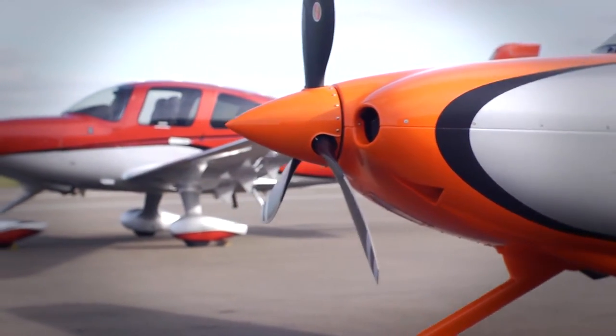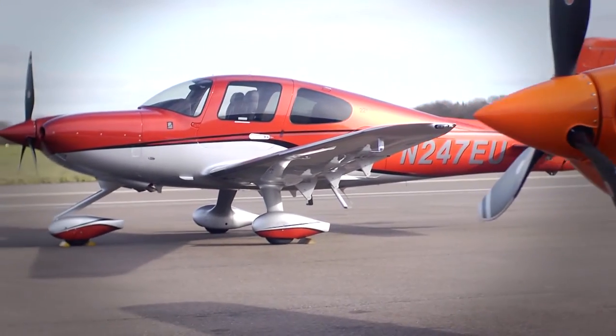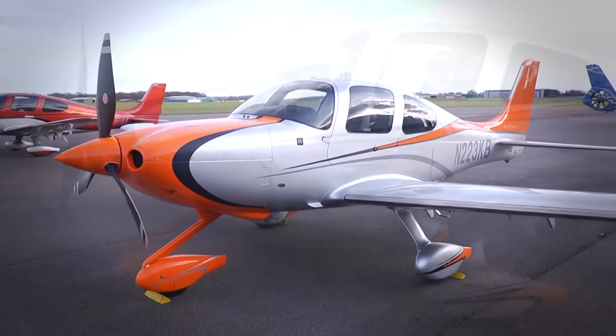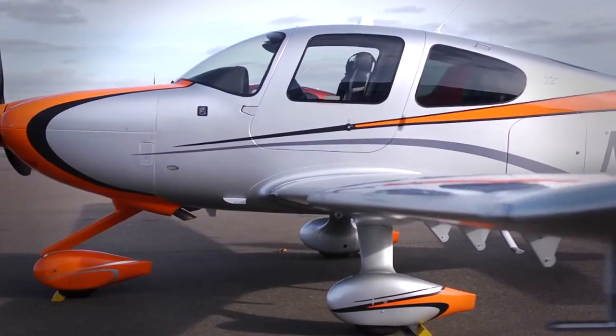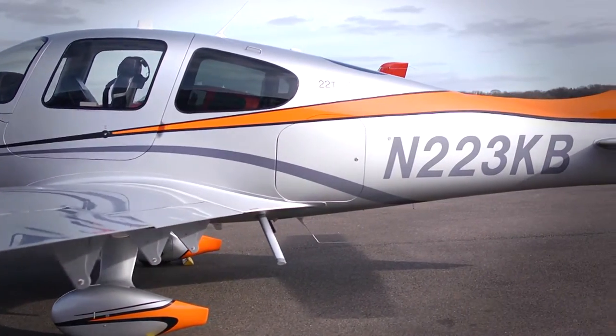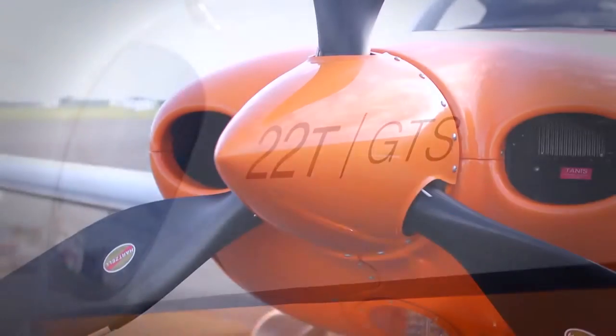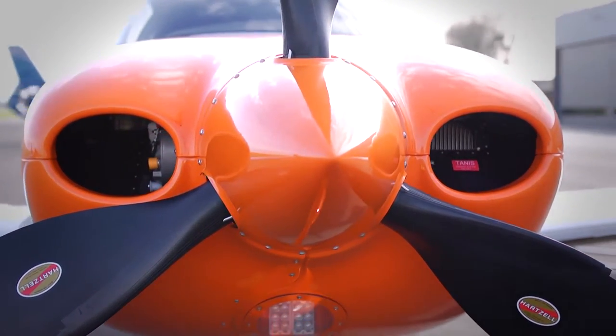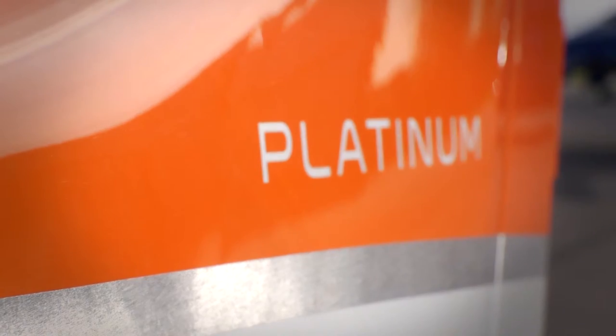The Cirrus I fly is a Cirrus SR-22T, which is a turbocharged version of the SR-22. It's an incredibly versatile airplane and we fly normally on flight plans anywhere from 3,000 feet up to 25,000 feet and up to a thousand nautical mile legs. The Cirrus airplane is ideally suited to go from point A to point B.